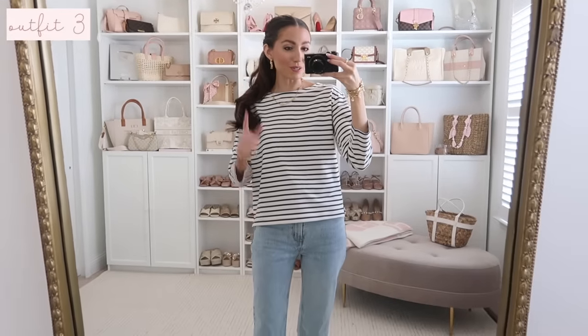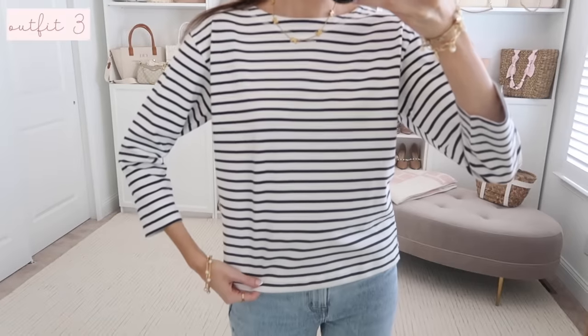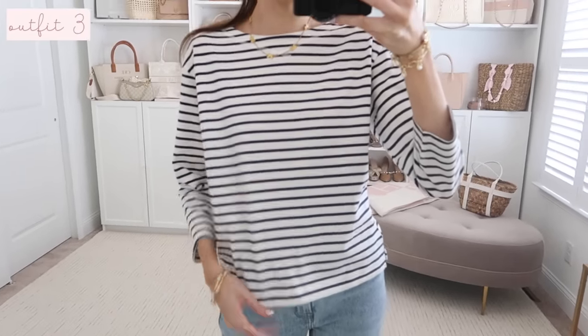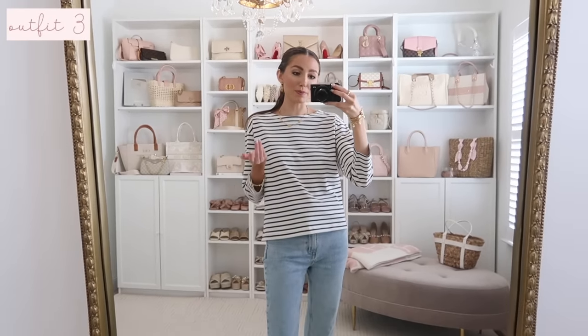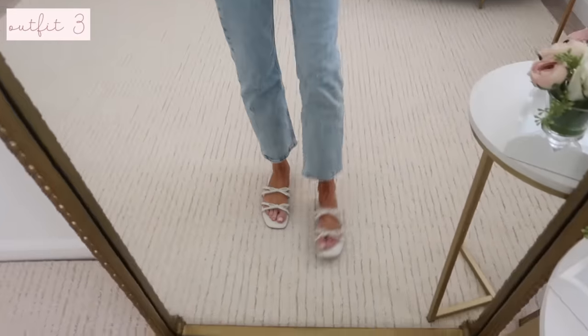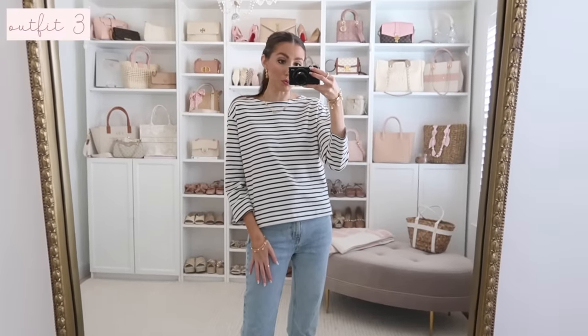Just to show you guys what the striped tee looks like worn over the shoulders — it has three-quarter sleeves, really nice material, amazing quality, and it's 100% cotton. I think it'll style so beautifully. Stripes are always so classic. I have it on with bow sandals and my Abercrombie jeans for an easy, effortless but very pulled-together look.